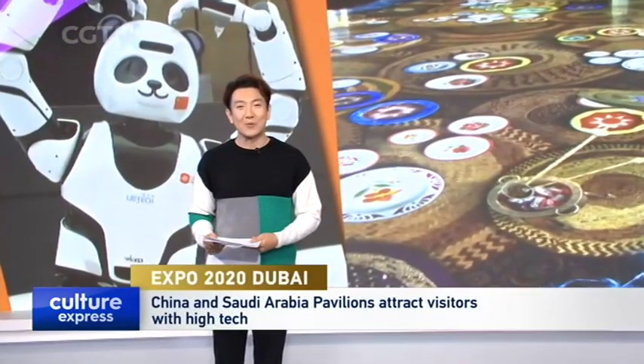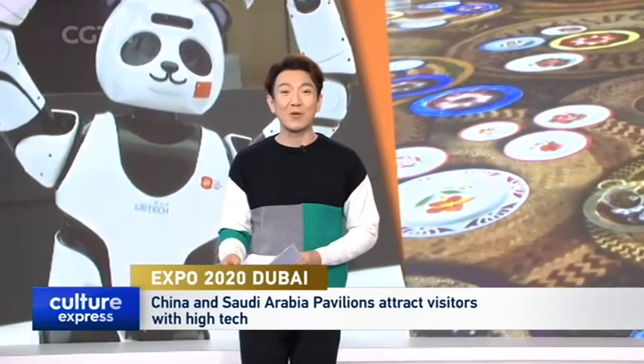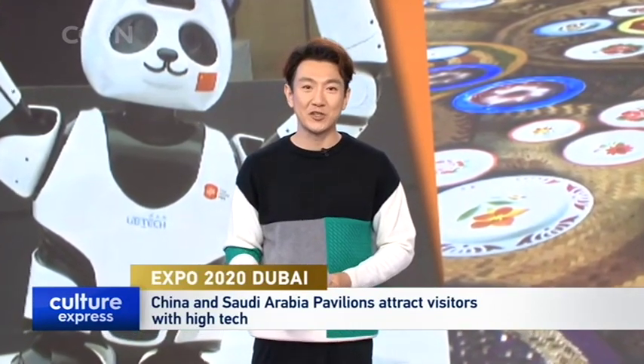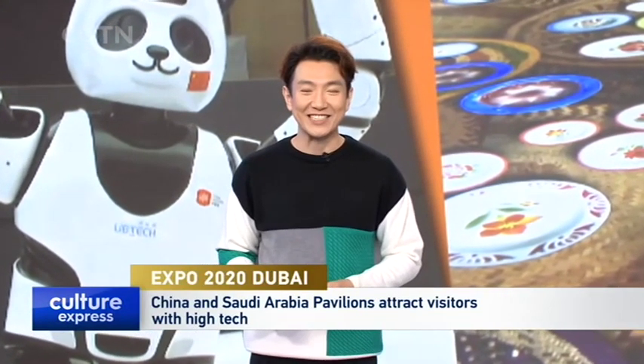We kick off today's show in the United Arab Emirates, where the Expo 2020 Dubai is in full swing. The China and Saudi Arabia pavilions are among the biggest crowd drawers, with their fusion of tradition and high-tech advances.